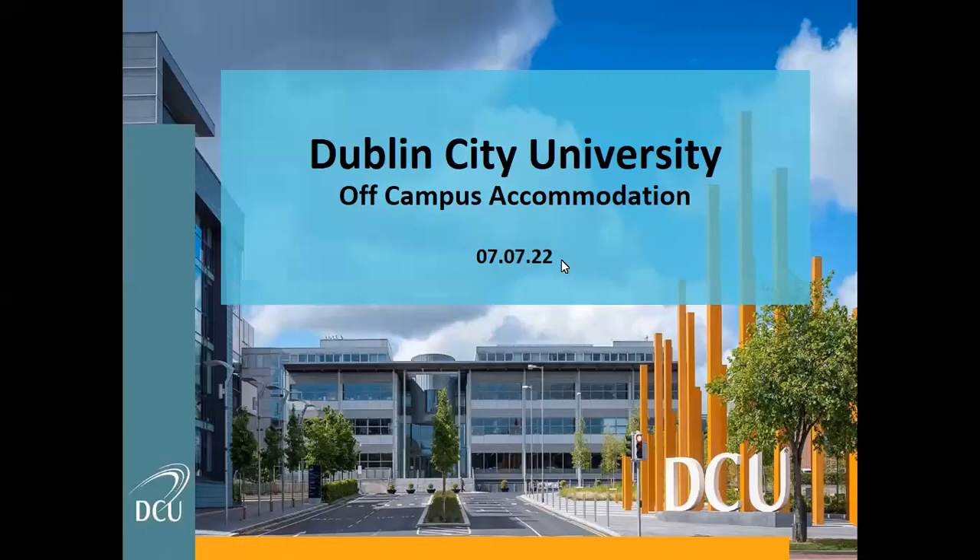Good morning, good afternoon, good evening, wherever it is in the world that you happen to be. It is a beautifully sunny day here in Dublin today, which is great. Thank you for taking the time to join this webinar where we're going to be discussing some aspects of off-campus accommodation — some advice, some of the do's and don'ts, some of the things to watch out for. We are recording this and we'll make it available afterwards. If you do have questions, please pop them into chat. My colleague Justine will get back to you, or we will look to address them towards the end of today's session.